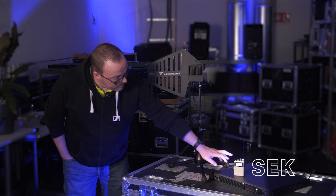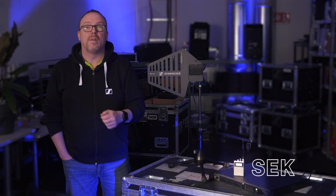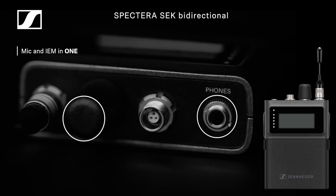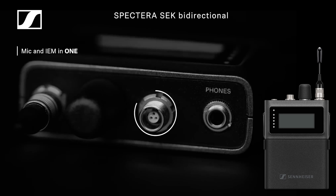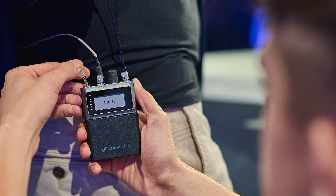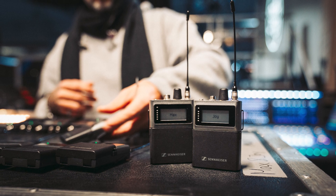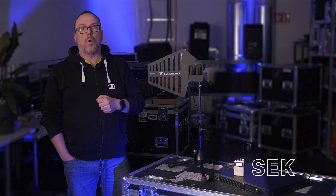Next is our body pack, or our SEK. This is our combined mic and IEM unit in one pack, giving you significantly fewer mobile devices to work with. It features a headphone output with a rotary controller and mic line input, all in one single device. The SEK is just the first of our portable devices, and others including a handheld are in development or planning.